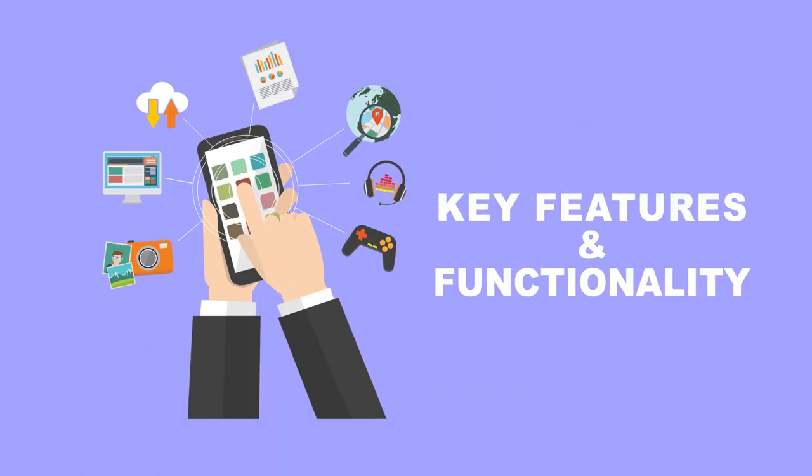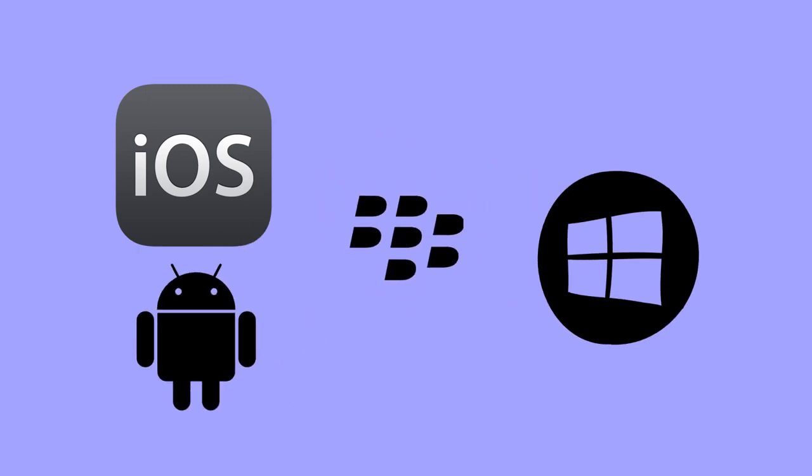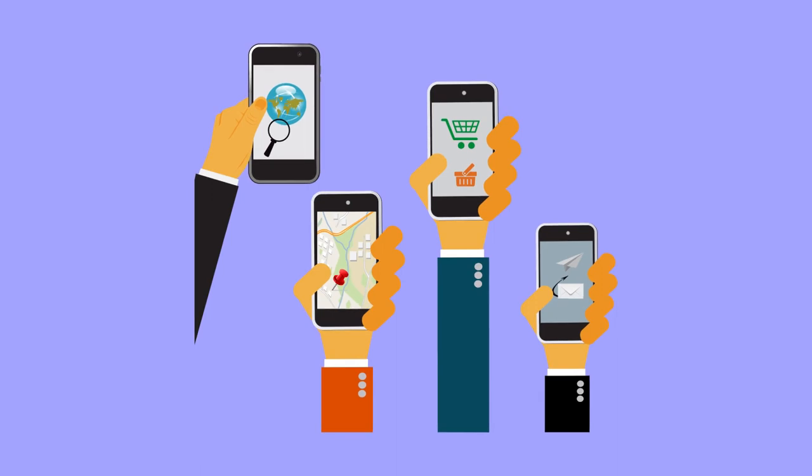Operating system is what determines key features and functionality of the phone. It all depends on which software the phone works on: iOS, Windows, Android, Blackberry — each company has unique functions and features.